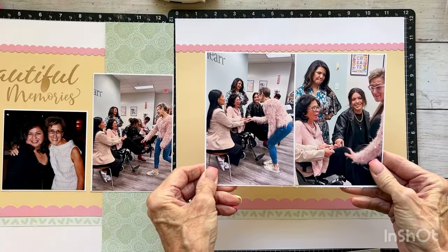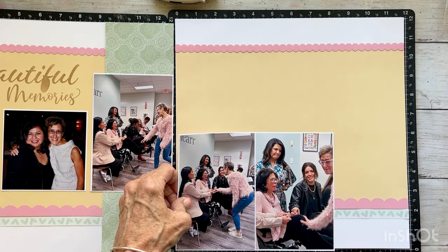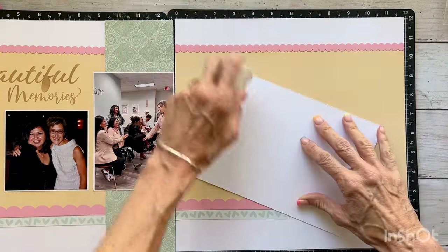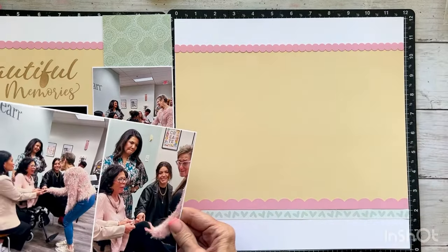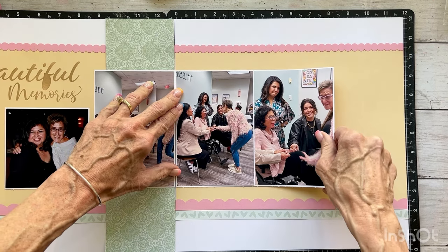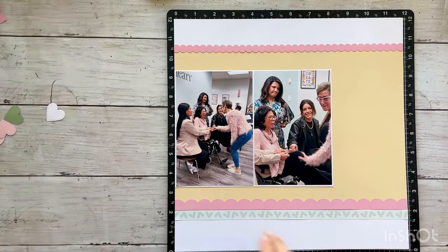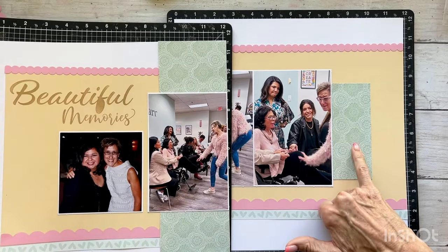This is how I matted my photos — two 4x6 photos and I cut one mat: eight and one-eighth by six and one-eighth. That's a fun way to mat two photos on one mat. I'm going to adhere this flush with the inside of my right page, lining it up with the photo from the left page. Then this piece could go right here, continuing the pattern onto this page. I'll put that right in the center like that.